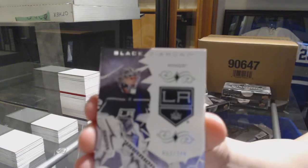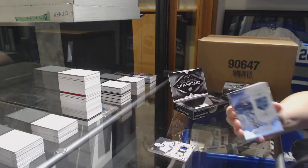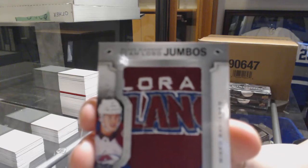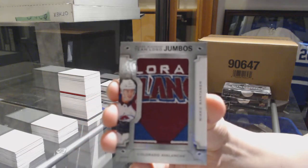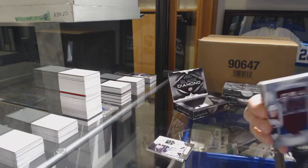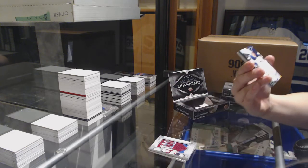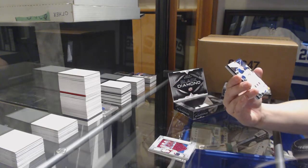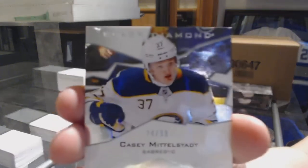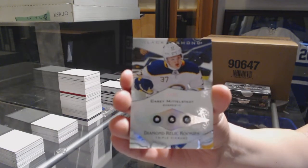Number 249 for the LA Kings, Jonathan Quick base. For the Colorado Avalanche, Team Logo Jumbos — Mikko Rantanen. We've got number 299, Triple Diamond Rookie for the Buffalo Sabres, Casey Mittelstadt.